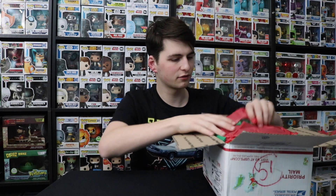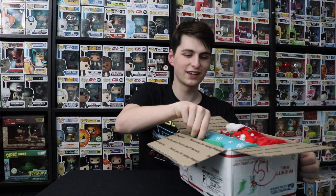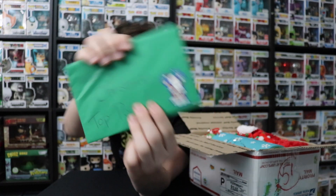There's some tissue paper here. Safety first, kids. After I took the tissue paper off, this is what I see — it looks full of some goodies. We've got a card on the side here. It says Merry Christmas Top Pops.